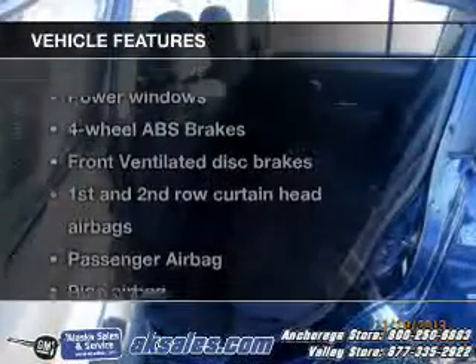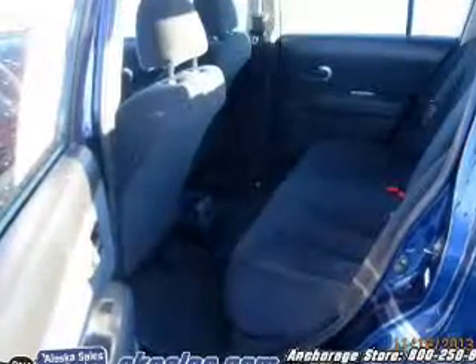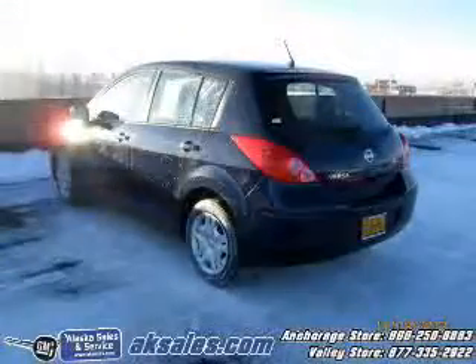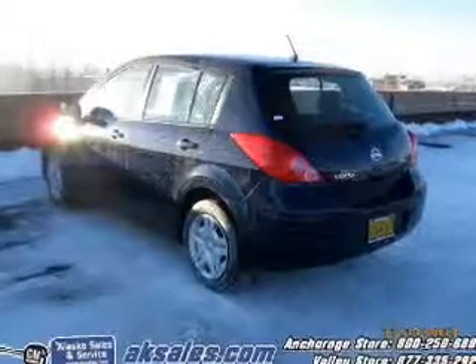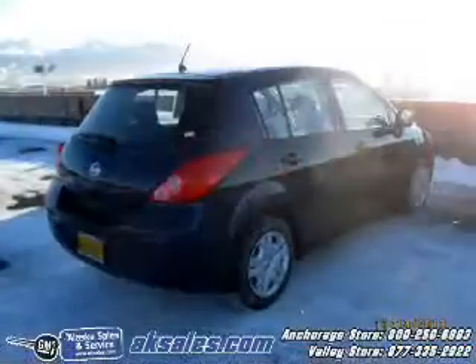And with these notable features, you won't want to miss out on the opportunity to own this amazing ride. Power door locks, power windows, cruise control, and AM-FM stereo with a CD player, power mirrors, power steering, and adjustable tilt steering wheel.